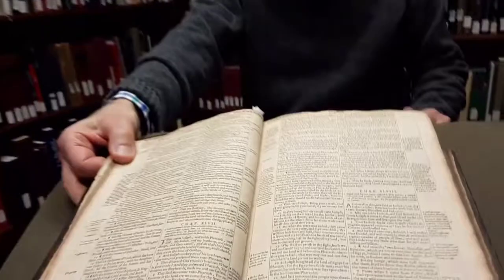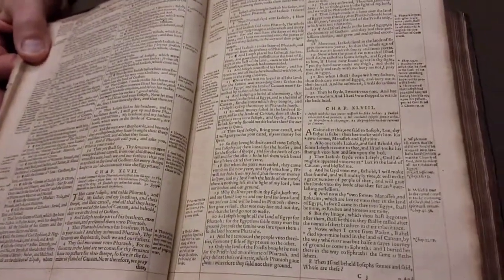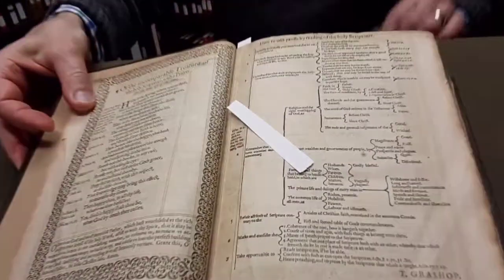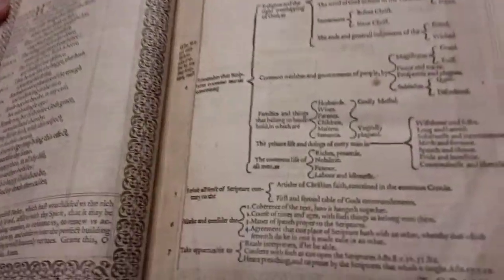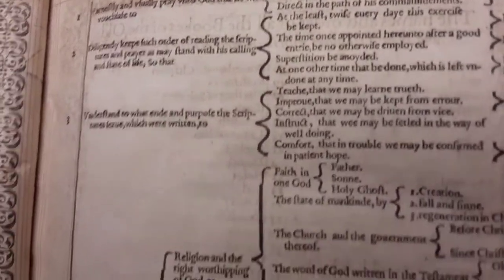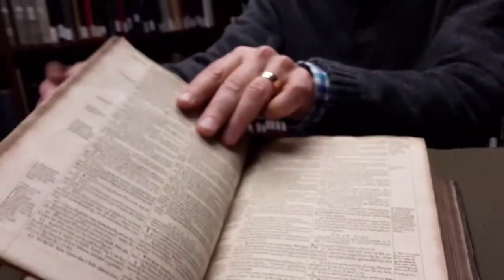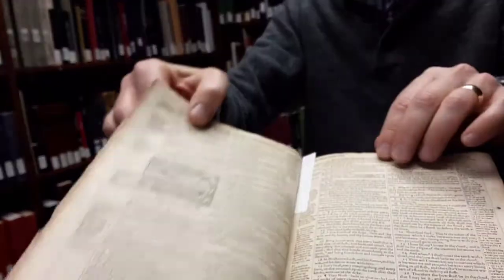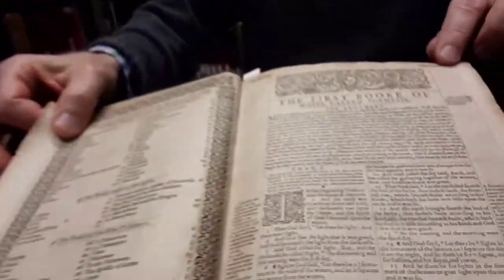Our version of the Bible is the 1606 version and the third printing. The Geneva Bible was definitely a study Bible with the following helps. As we turn to the front, you'll see that it has this lovely little page, 'how to take profit by reading of the Holy Scriptures.' Each book of the Bible also has a summary of its theme, so if you go to the beginning of each book, you will see a summary of its text and its themes.